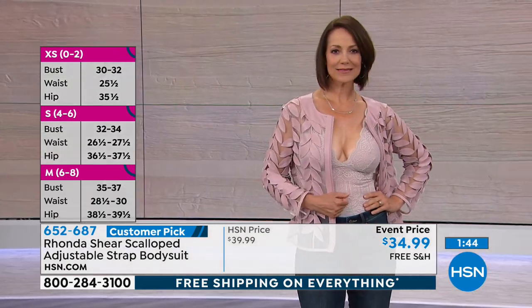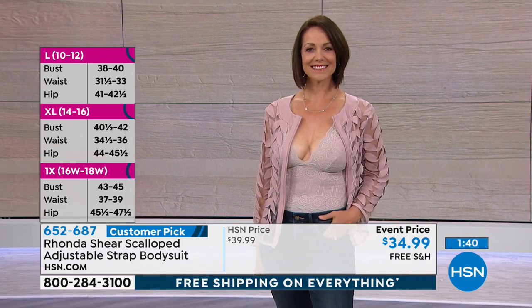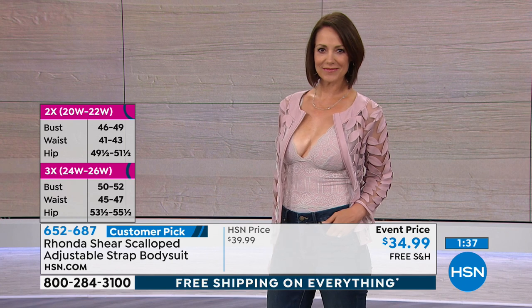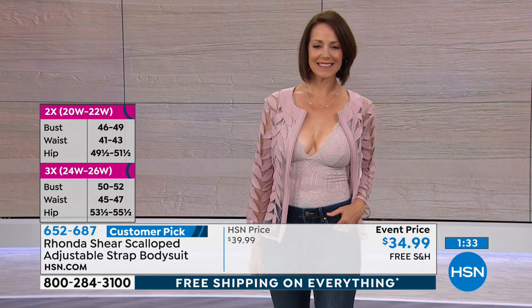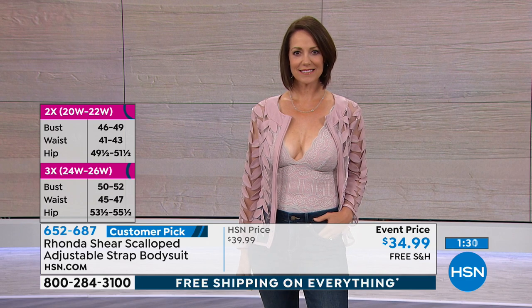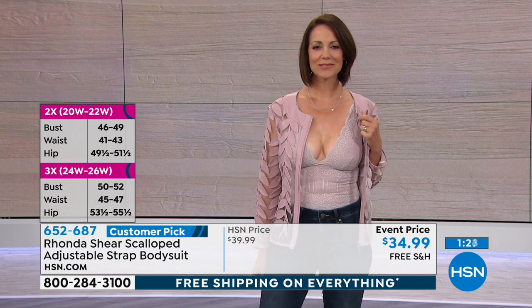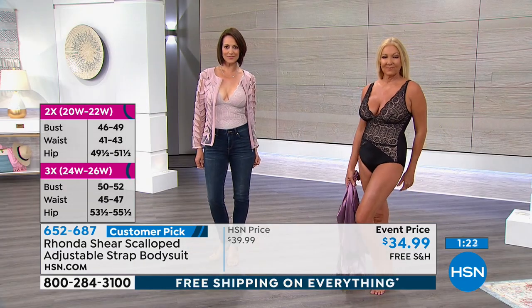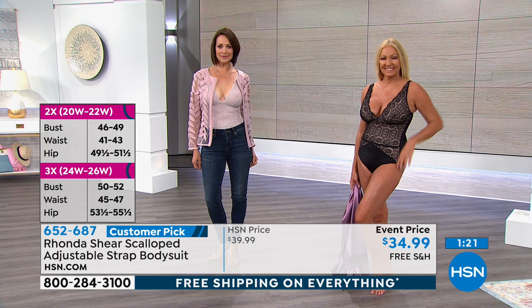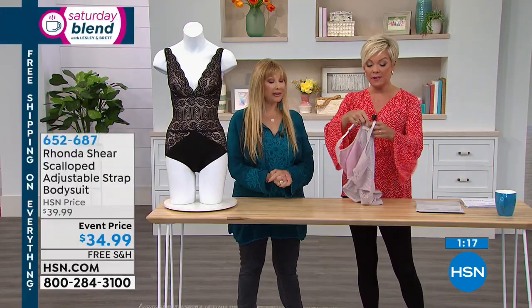Just shop it like an apparel piece. Large is 10-12, extra large 14-16, women's 1X is 16-18, 2X is 20-22, 3X is 24-26. Forget what you know from buying bras in a department store — that's not how you shop for this undergarment category from Rhonda at HSN. Free shipping to your door, 30-day unconditional money-back guarantee, customer pick, and an event price. Even at $39.99 this is a fraction of what you'd spend elsewhere.